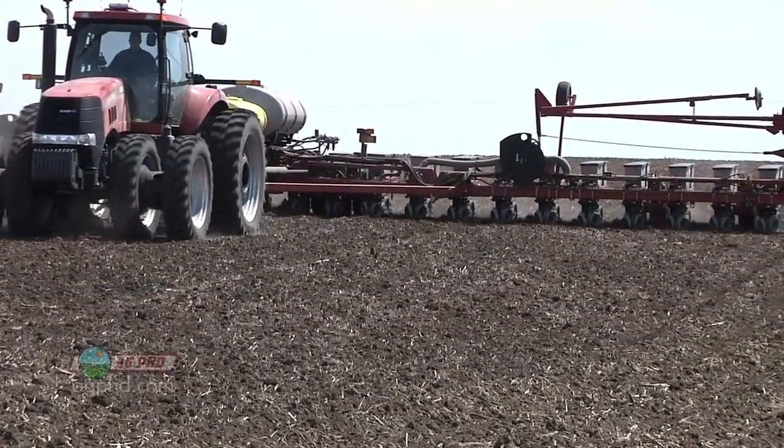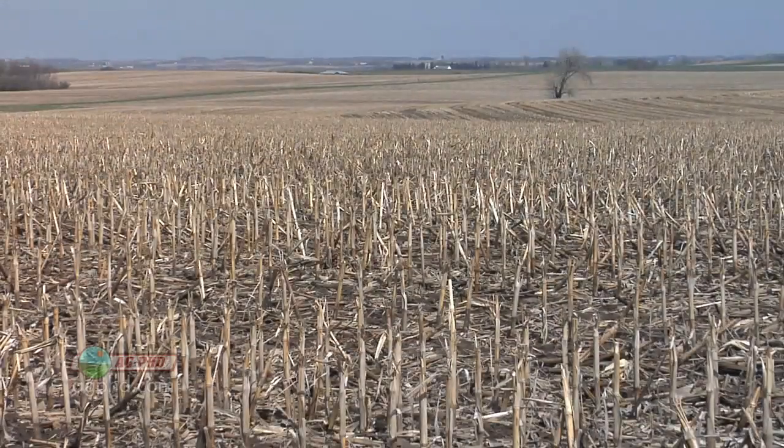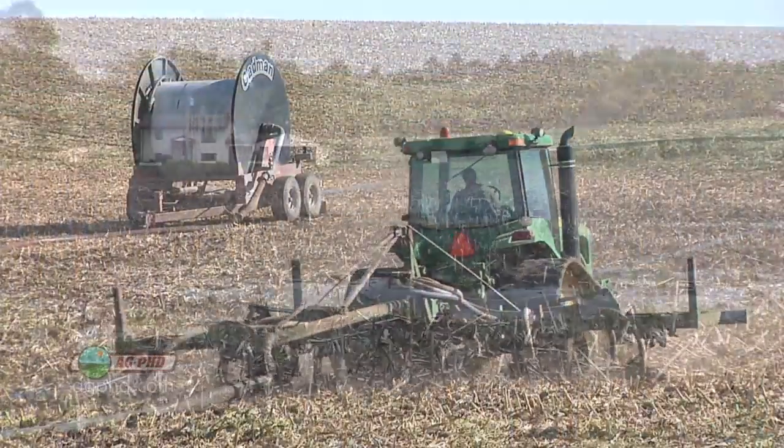Part of this whole thing when we talk about time is what's the weather going to do? At least in our area of the country, it's usually relatively dry in the fall, so a farmer can get the work done. In the spring,